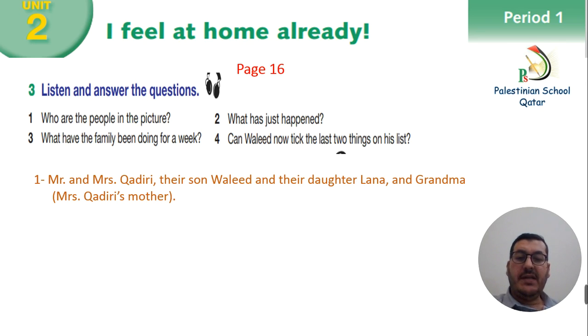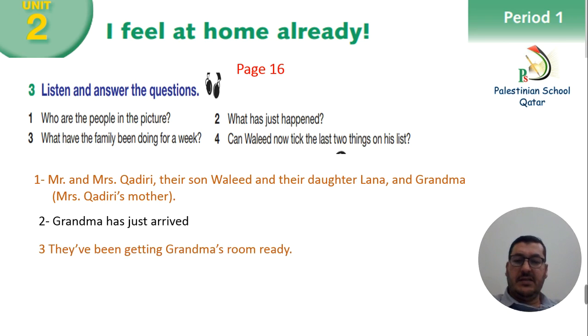Number 2: what has just happened? Grandma has just arrived. Number 3: what have the family been doing for a week? Yes, they've been getting grandma's room ready. And the last one: can Waleed now take the last two things on his list? Yes, he can.